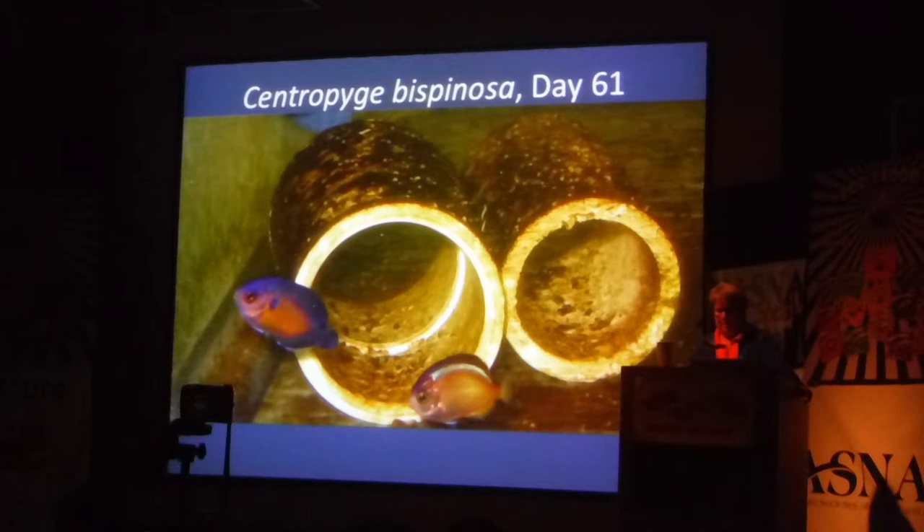At least part of this talk has to be about first foods, because in our culture there's always been the notion that problems are either food or environment. The food part is something you have to deal with, but also the environment. We're going to talk about the food part first. For a planktivorous fish, rotifers are the first food, so I'll start with them.